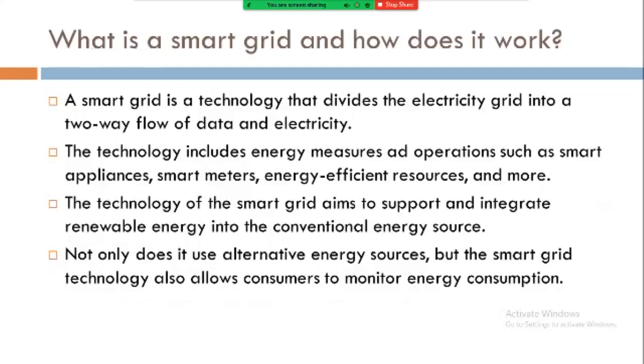What is a smart grid and how does it work? A smart grid is a technology that enables a two-way flow of data and electricity. The technology includes energy measures and operations such as smart appliances, smart meters, energy efficient resources and more. The technology of the smart grid aims to support and integrate renewable energy into the foundational energy sources. Not only does it support alternative energy sources, but the smart grid technology also allows consumers to monitor energy consumption.